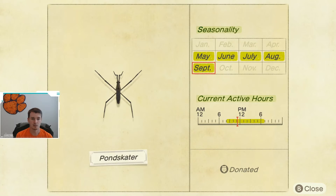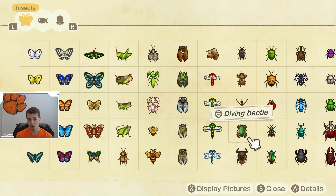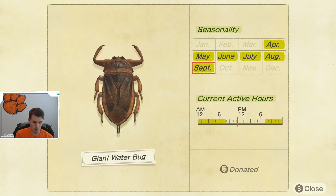Next up, we have the Pond Skater, available May through September, so you will be waiting a while if you do not catch one. It is available from 8 a.m. until 7 p.m. and is caught on water. Similarly, the Diving Beetle is also caught on water, available May through September with the same active hours of 8 a.m. until 7 p.m. Next up, we have the Giant Water Bug, available April through September, caught in the evening or very early morning from 7 p.m. until 8 a.m.